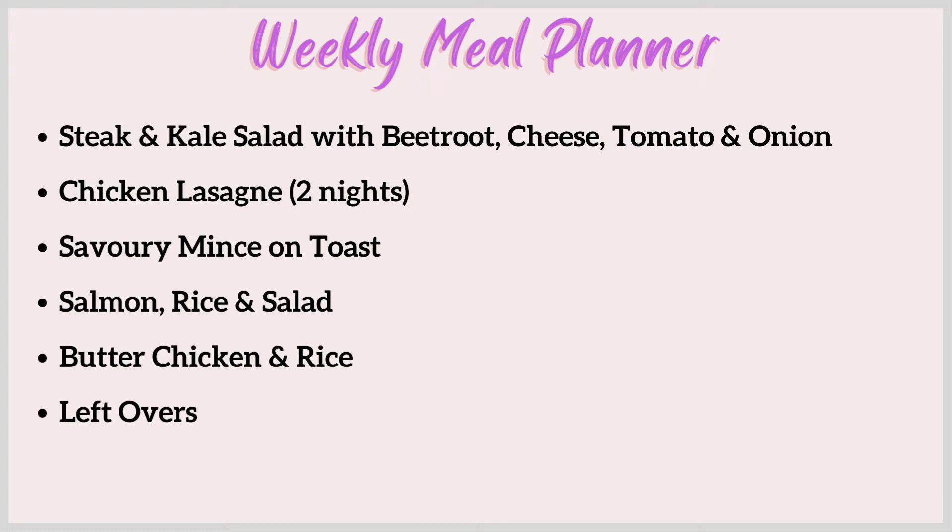Another night I just feel like some savory mince on toast - just something easy. Basic savory mince with onion, carrot and peas, some tomato paste or beef stock, which I already have. Just that on toast for dinner - something easy.